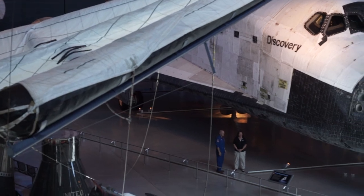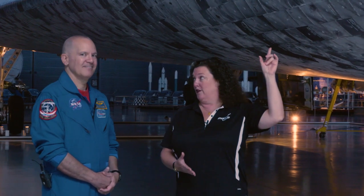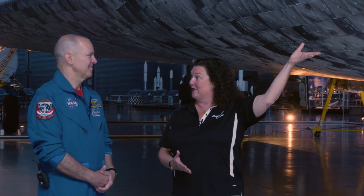I'm joined by NASA astronaut Paul Richards. Thank you so much for being here. You actually flew on Discovery. Do you want to tell us a little bit about that flight?